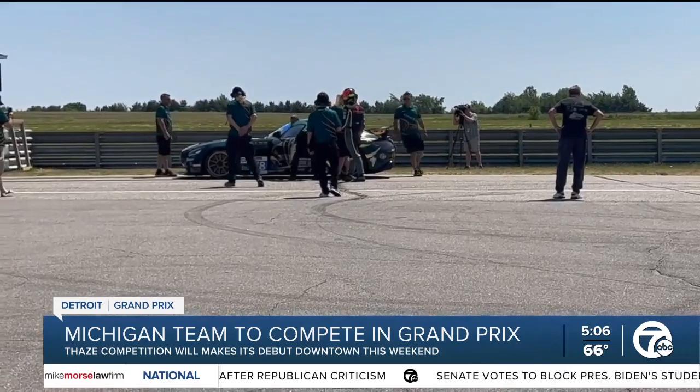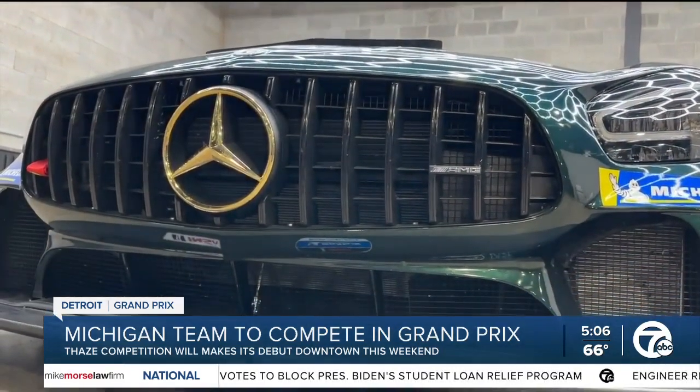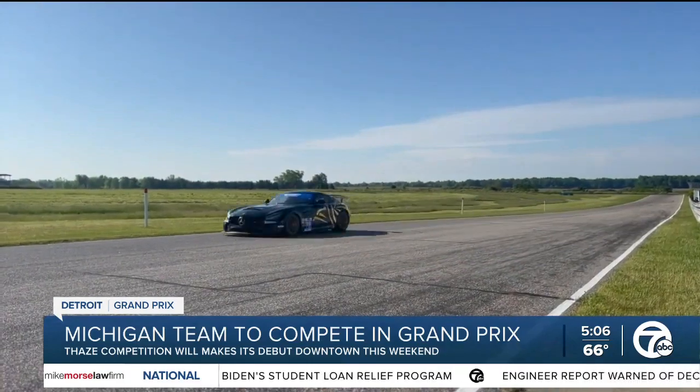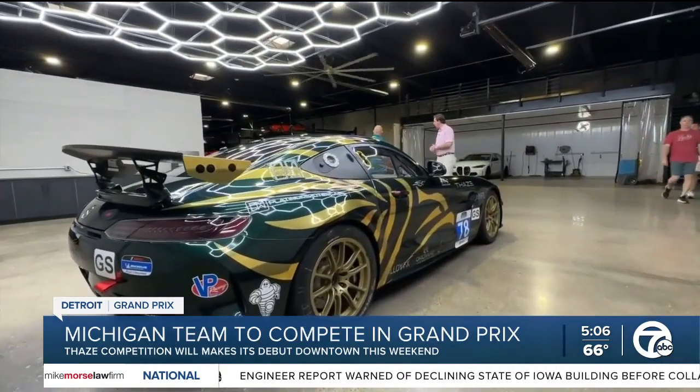Thay's Competition says they're ready for it. Thay's Competition out of Birmingham has been preparing for 13 months to get their Mercedes-Benz AMG GT4 ready for this weekend. The team has a ton of experience, but this will be their first time racing together.